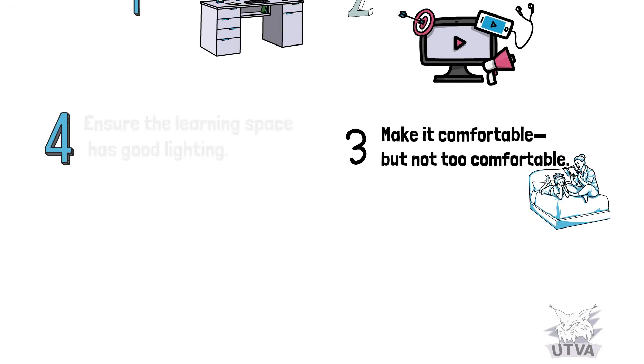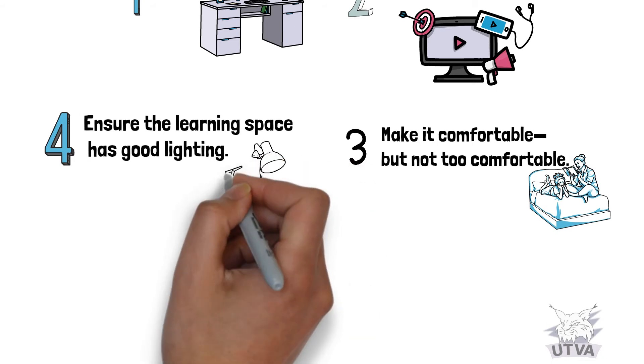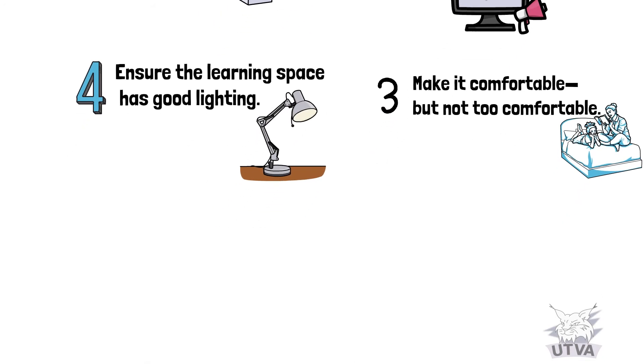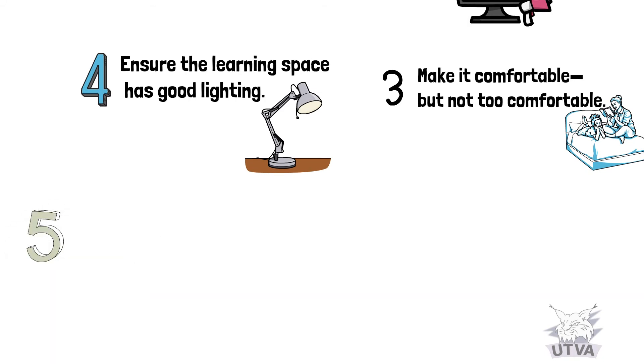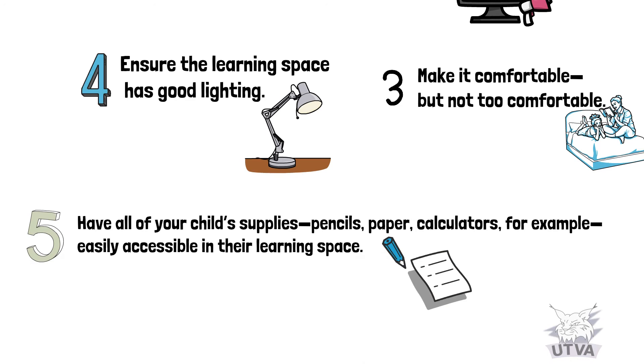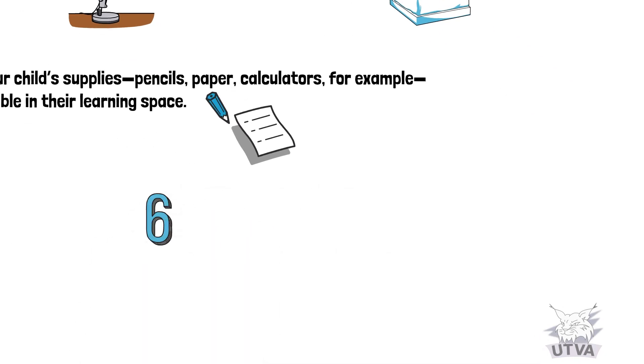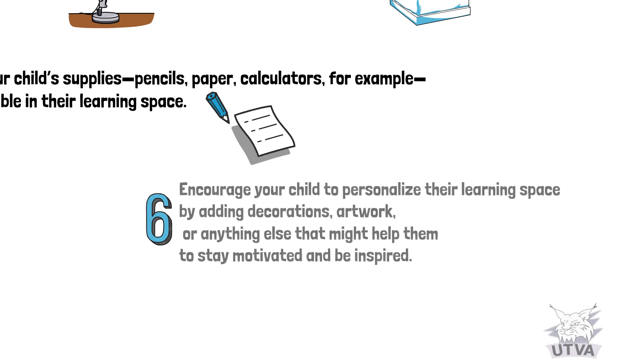Number four: ensure the learning space has good lighting. Number five: have all of your child's supplies — pencils, paper, calculators, for example — easily accessible in their learning space.